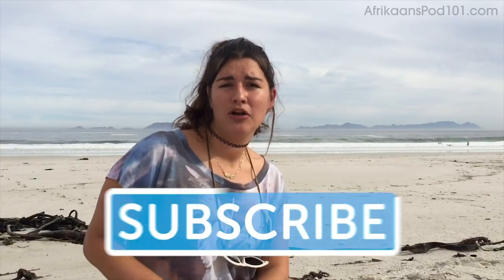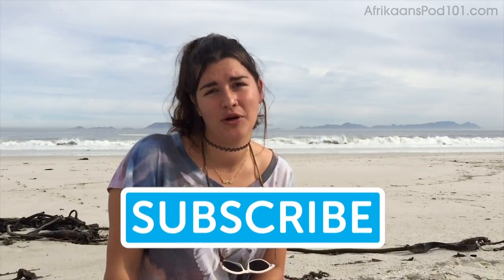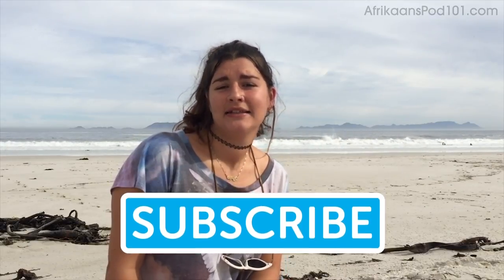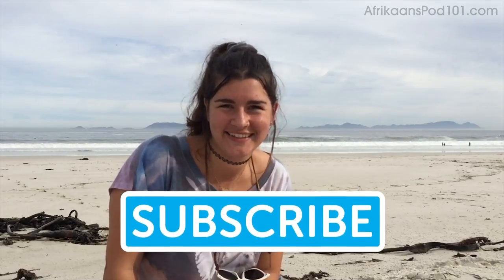So we've come to the end of the lesson today. I hope those 20 words were relevant to your beach day and that you'll use them the next time you go. I hope that you go soon because the beach day is the best day. Let me know in the comments below, subscribe, and remember to do some Afrikaans on afrikaanspod101.com — like us, follow us, do all those things. Enjoy!